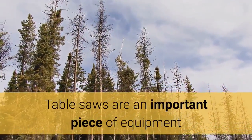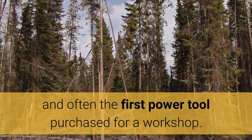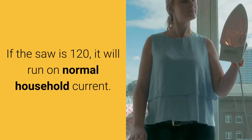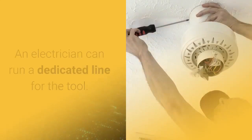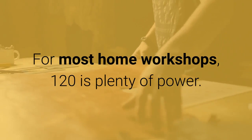Table saws are an important piece of equipment and often the first power tool purchased for a workshop. Saws come in either 120 or 240 voltage. If the saw is 120, it will run on normal household current. If it is 240, you will need a dedicated circuit. An electrician can run a dedicated line for the tool. For most home workshops, 120 is plenty of power.